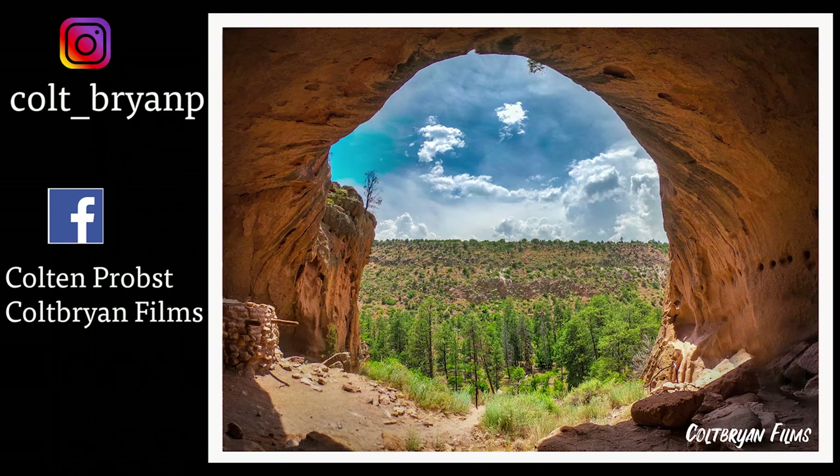I'm super excited to put it out. Stay tuned.